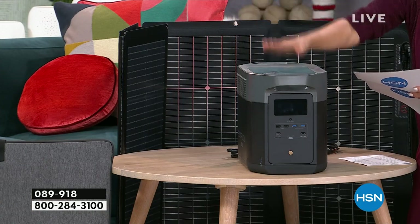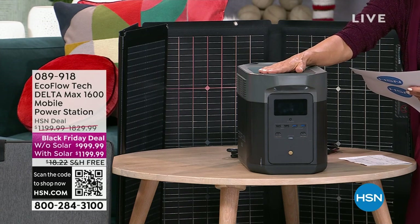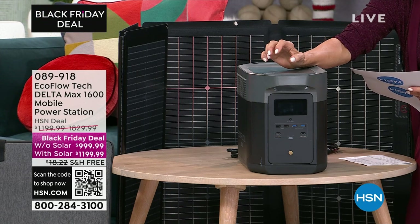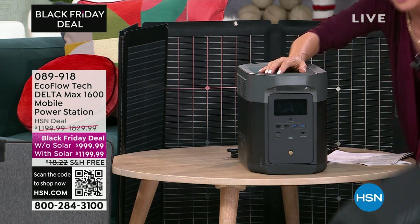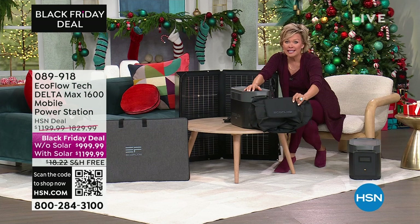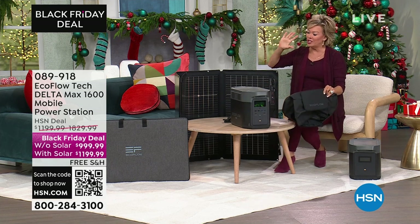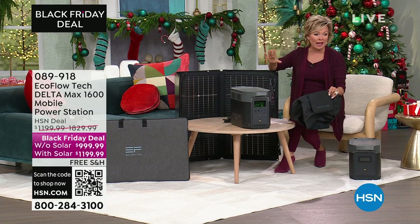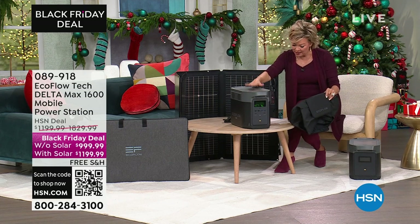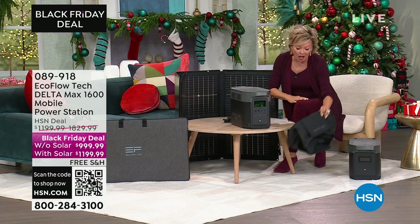The Delta Max 1600 comes with a case as well with the bigger bundle — it's an $80 case, and it is waterproof. The cases are included if you get the bundle. For just another $200, it makes so much sense. There's no charge to ship, and this bad boy weighs 48 pounds, so you're saving quite a bit on that.